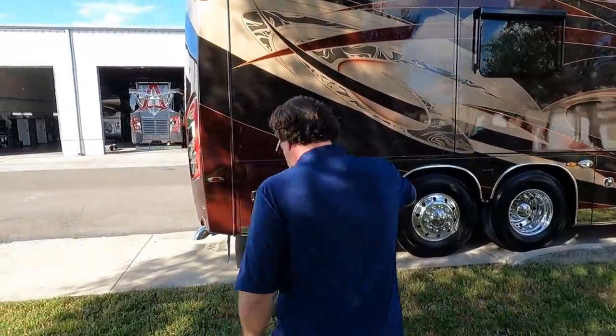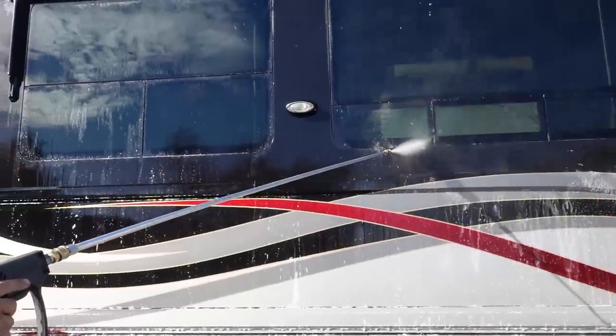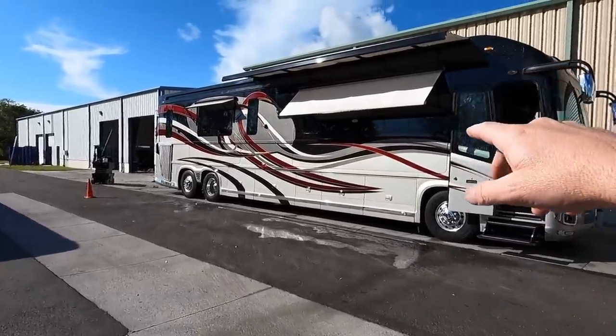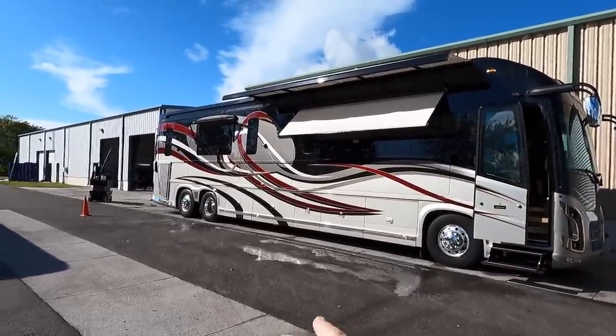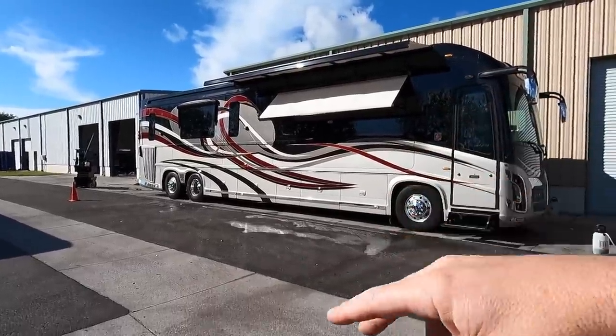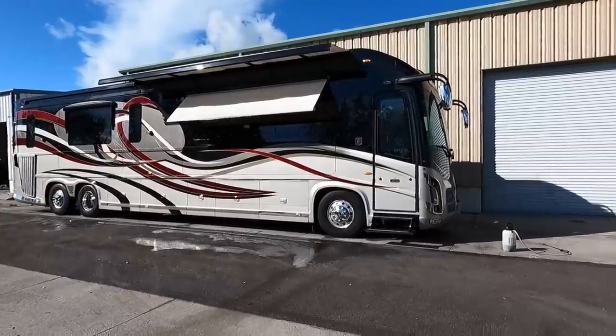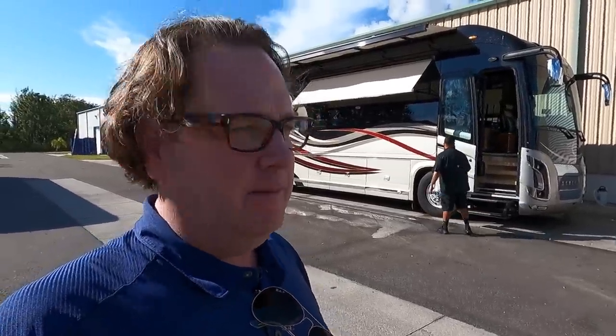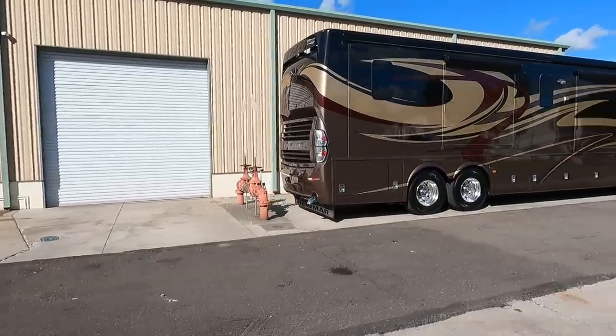This is a nice Newell coach. Looks like your detail department is tackling this one. Brad's looking up the specs while they're putting the awnings out — these detailers are trained to get in every little nook and cranny. This is a 2013 Newell front entry bath and a half with 33,000 miles on it. How much for this coach? $833,333. Does it have the Cummins 600? Yes, ISX.